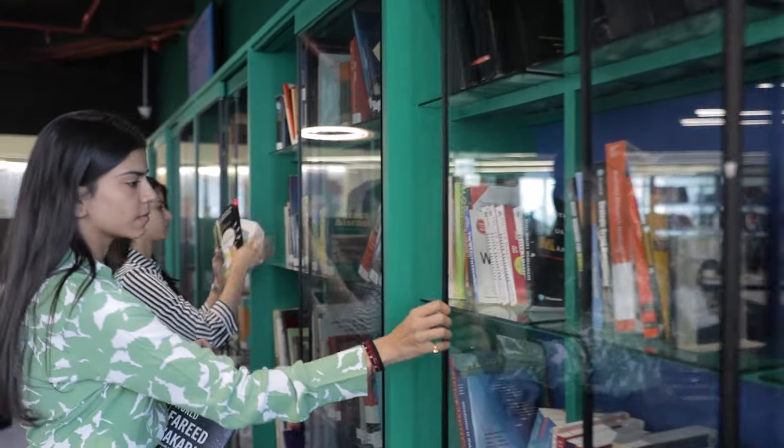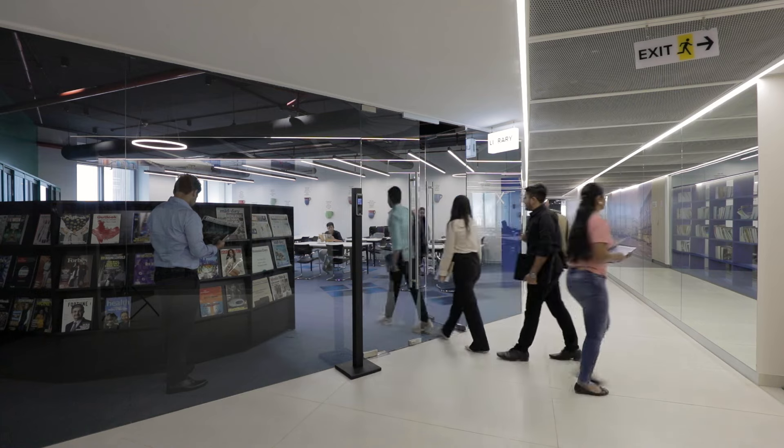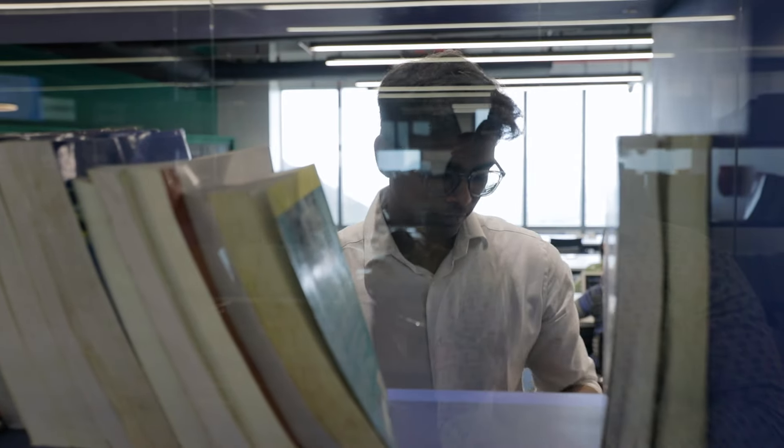With over hundreds of books and thousands of scholarly journals, our library is where curious minds come to life. The library is accessible globally, ensuring that your learning journey never hits a dead end, no matter where you are.